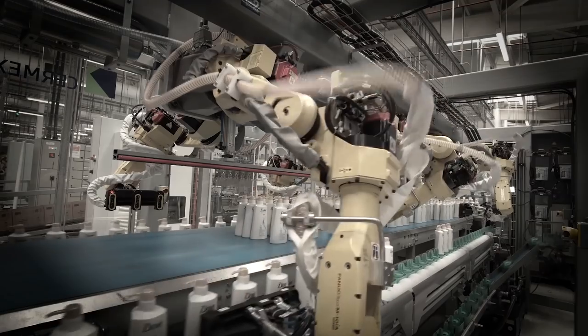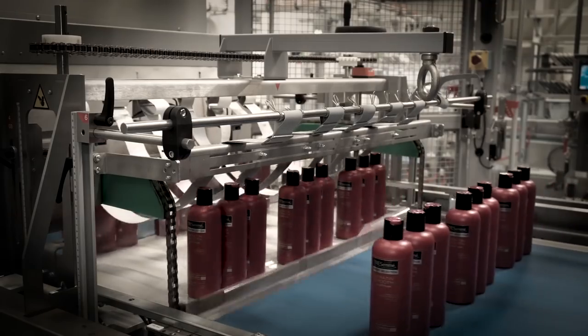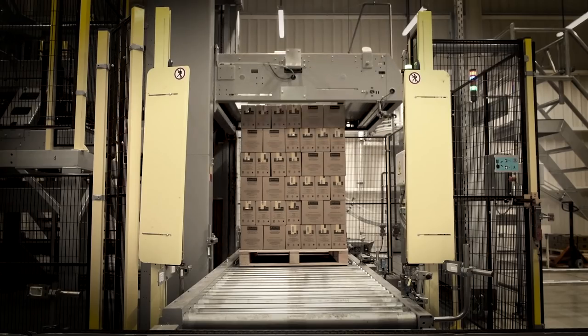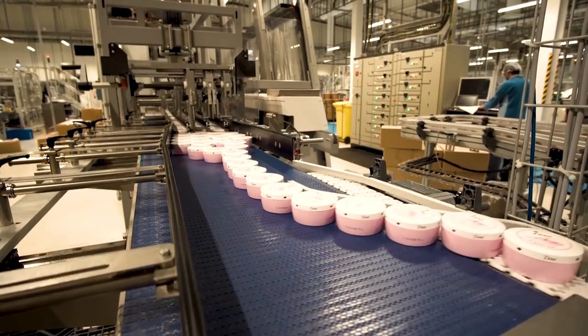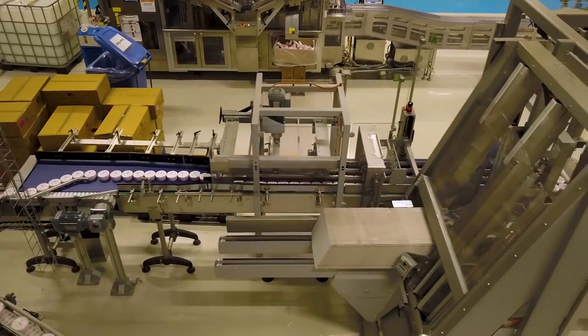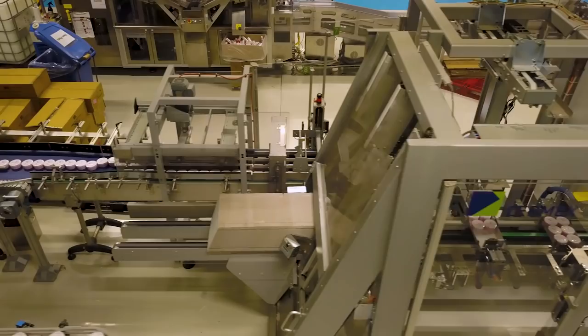A few weeks ago you discovered the two new robotic end-of-line solutions for shaped bottles installed at Unilever Dubai. A third, more traditional packaging line for premium pots of skin cream was also set up over the same period.